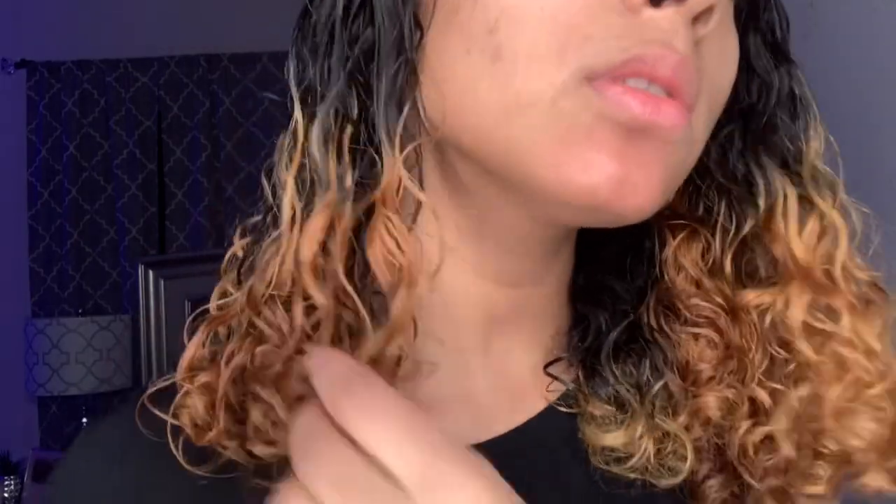I just realized I didn't even put in the leave-in conditioner yet. This is with no product at all, and this is just with the curl enhancing smoothie — you can see the difference. Now I'm about to add a little bit of the leave-in conditioner, and when I say a little bit, that's exactly what I mean.